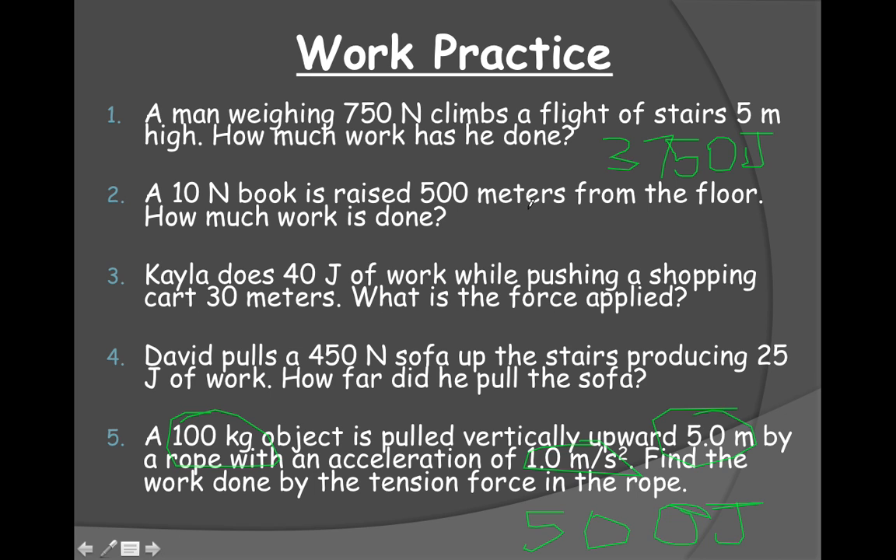Now I need you to try numbers two, three, and four at your seats, and I'll go around and check. Each of these has a force and a distance. Number three gives you the work and a distance — you're solving for force. On number four, you've got a force and the work, which is 25 joules, and you have to solve for distance.